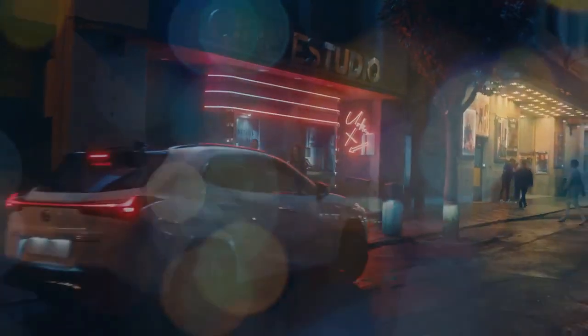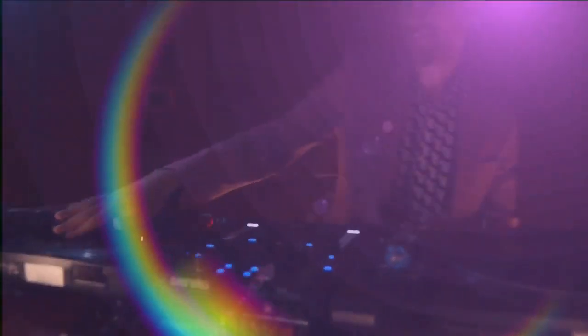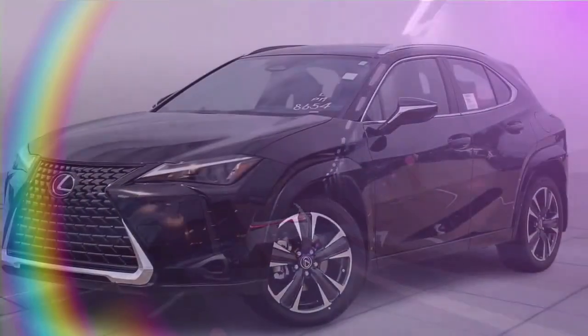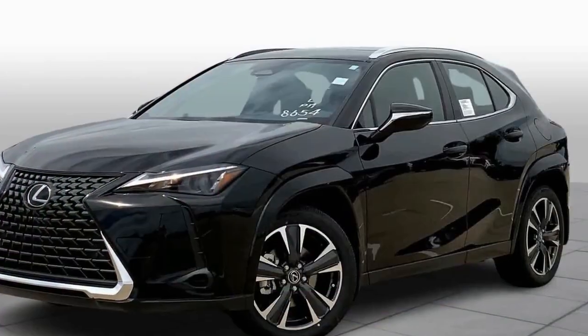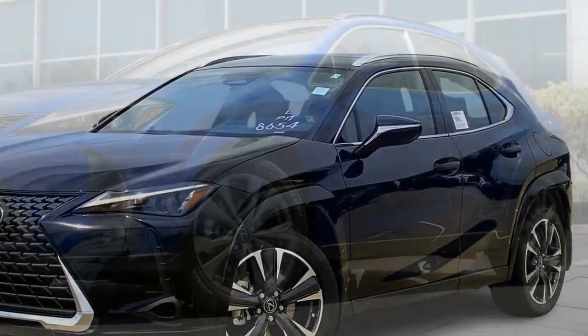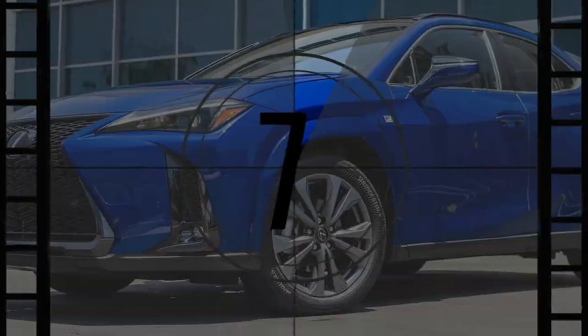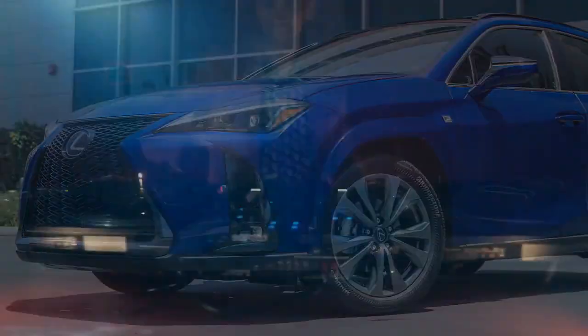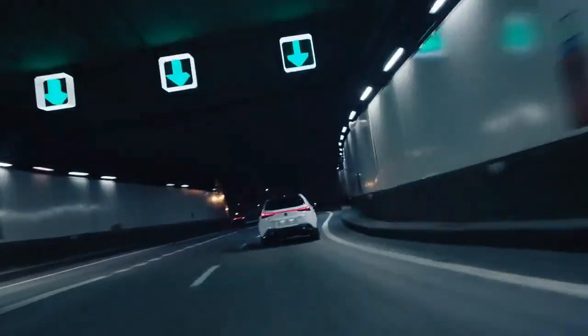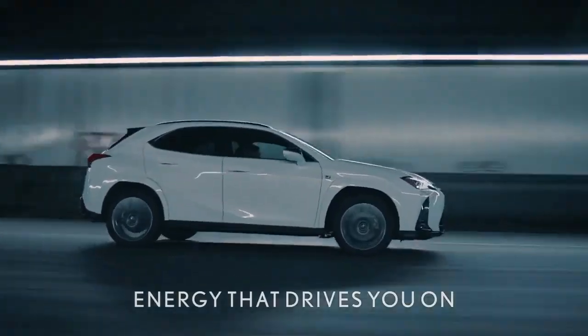The UX 300H model we tested was the F Sport handling trim level, which is distinct from the F Sport appearance trim level in that it includes actual handling-oriented upgrades — that is, adaptive dampers. It also incorporates fake engine noises that we found to be silly, as the engine sounds and simulated shifts don't correspond to what's actually going on under the hood. The F Sport package doesn't include any changes to the wheel and tire package, so the performance uptick at the track isn't noticeable over the standard model.